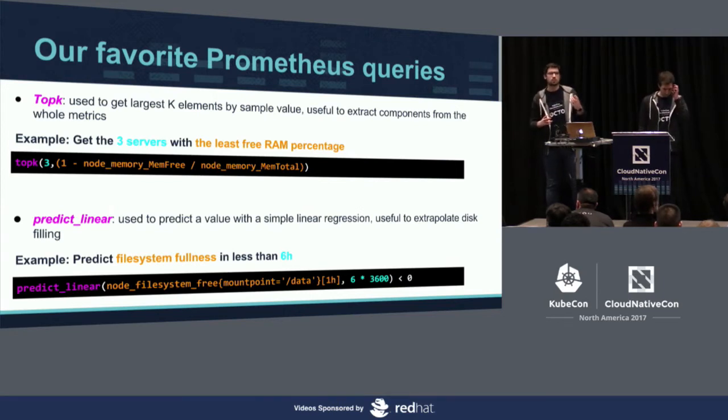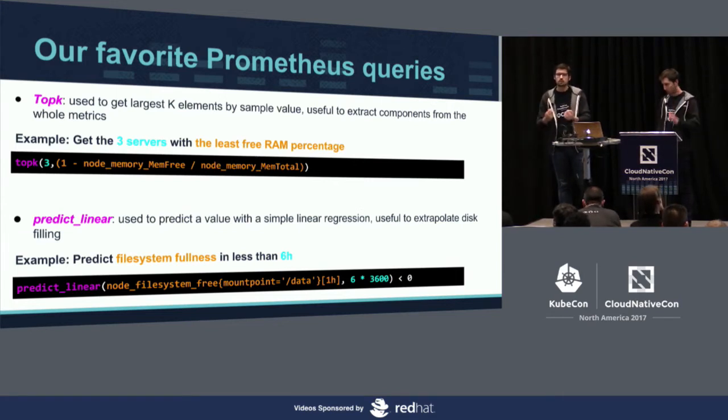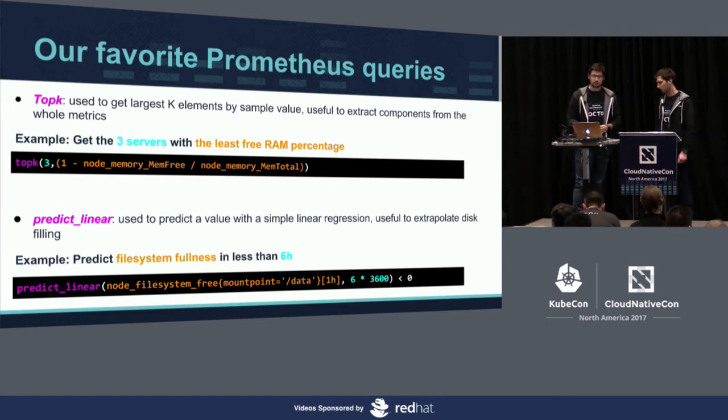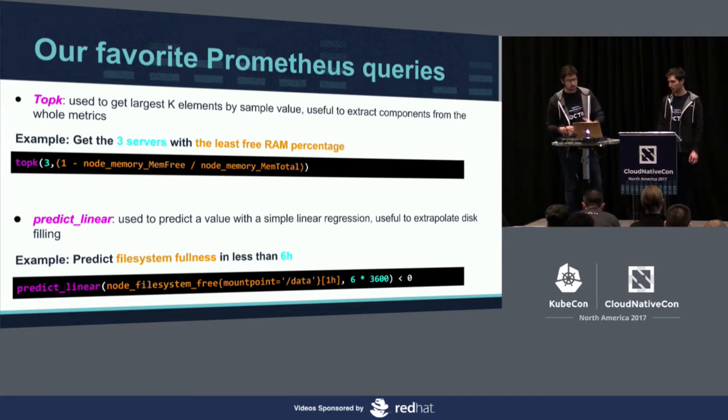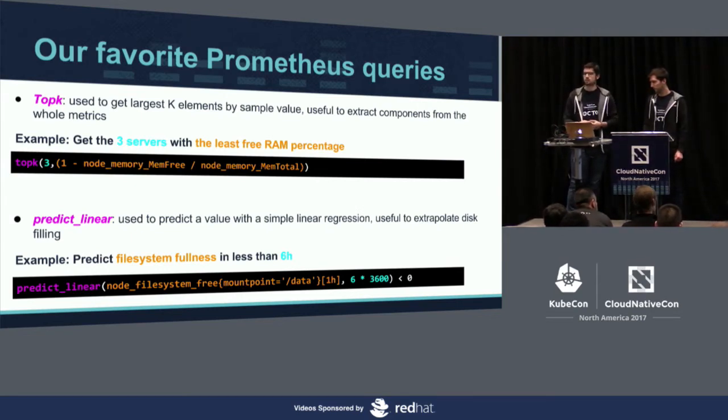Now we have metrics across three layers and thousands of data points, so we start building dashboards. To do that, you query Prometheus using its built-in functions. We particularly love two: TopK, which is very useful to extract the top data when you have a lot of endpoints; and predict_linear, which extrapolates data using simple linear regression. For example, using predict_linear you can say 'in six hours, my file system will be full or not' — very useful for preventing outages.